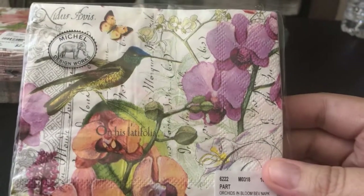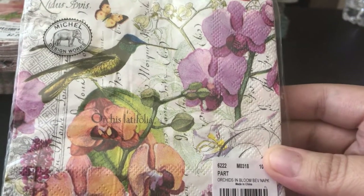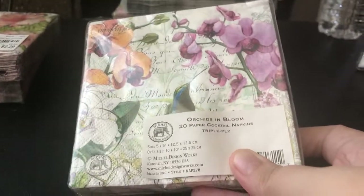Now this one I just loved — I believe it's a hummingbird. This one is called Orchids in Bloom. So pretty — I love the orange kind of pastel colors. Beautiful orchids, just beautiful. It has birds.